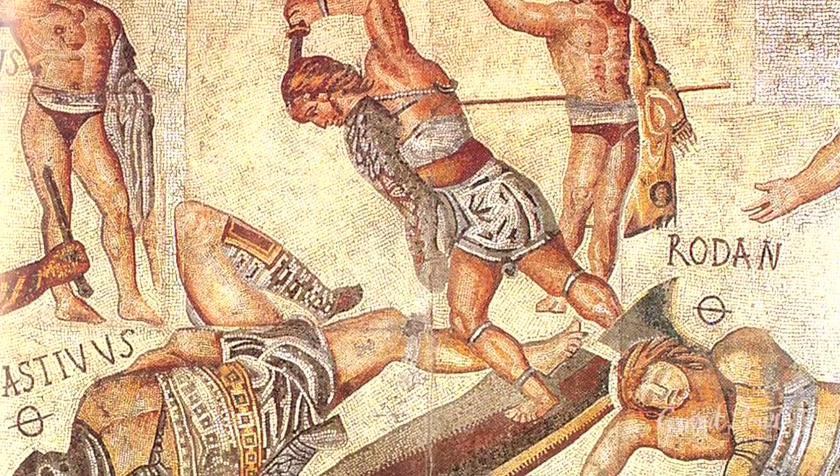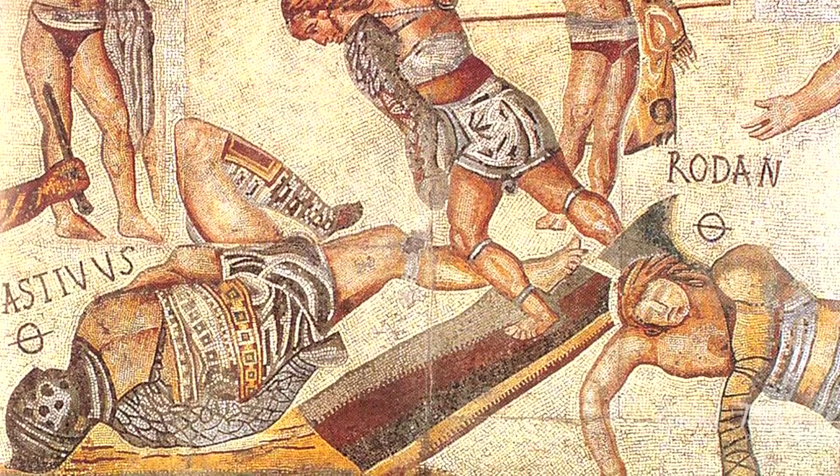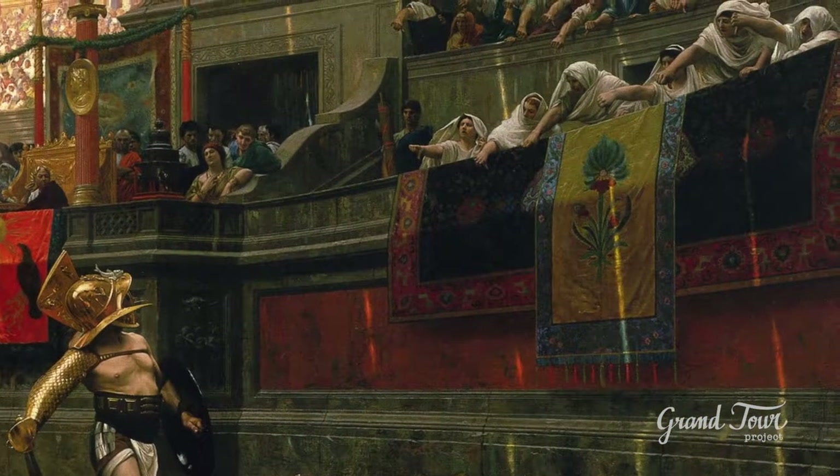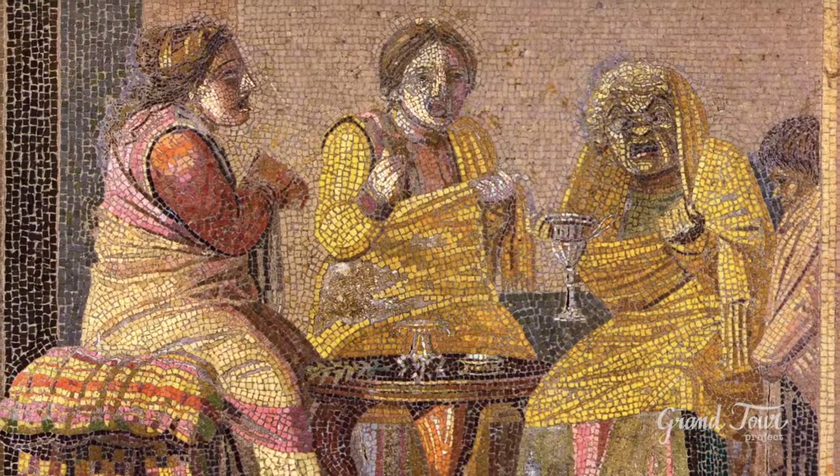The Arena, seat of the most popular leisure entertainment, was used for bloody battles between gladiators, while the theatre turned to higher expressions of culture.